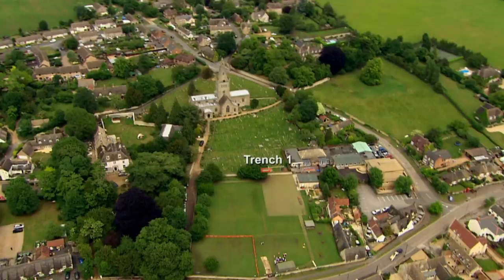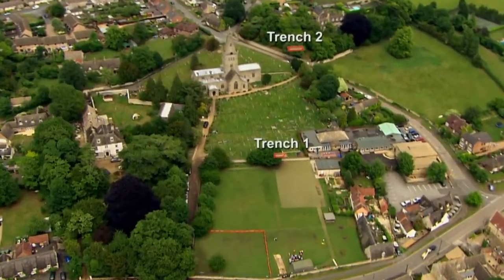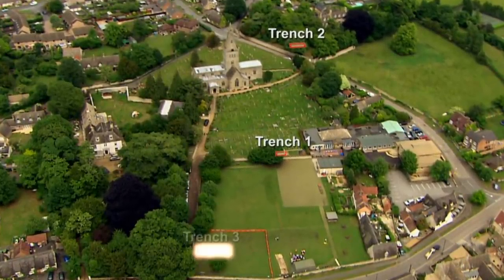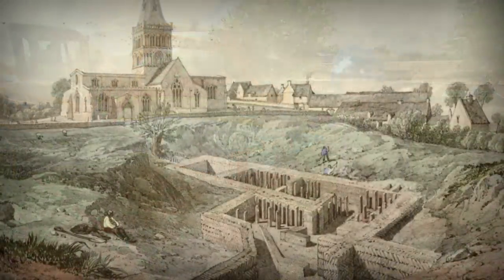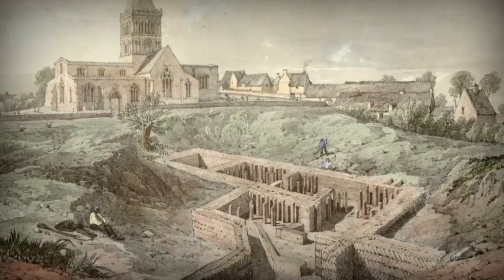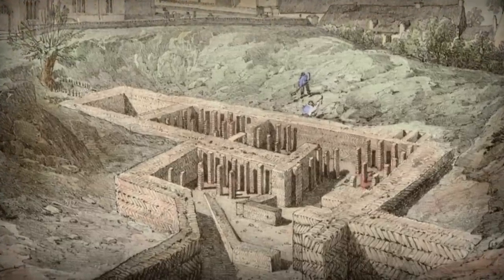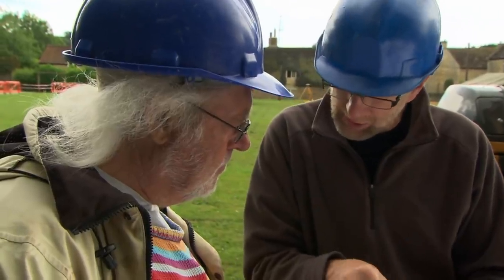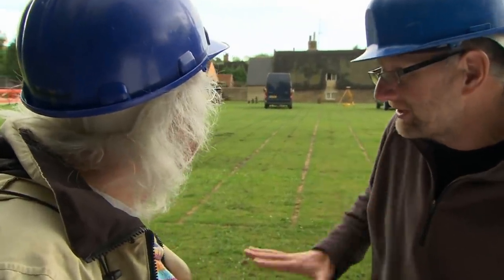We're going to open our second trench in the old rectory garden. After some promising geophys, we've decided to put a third trench in a corner of the school field — another spot that antiquarian Artis and later archaeologists have explored, and where he drew the remains of an impressive Roman bathhouse.